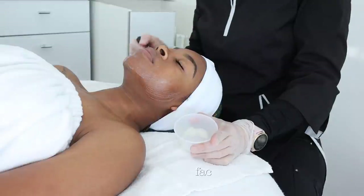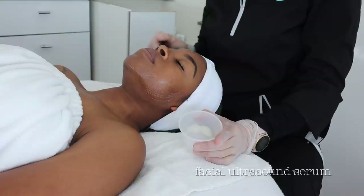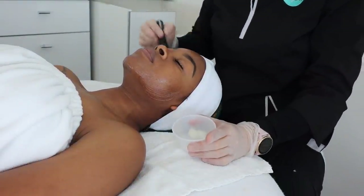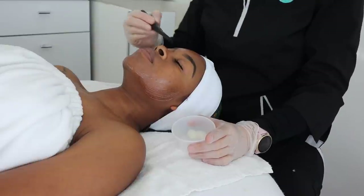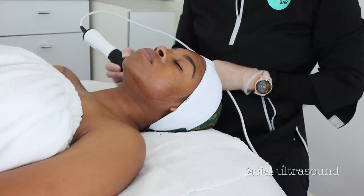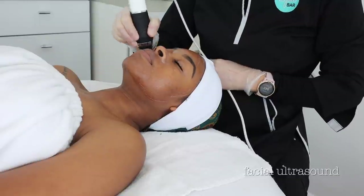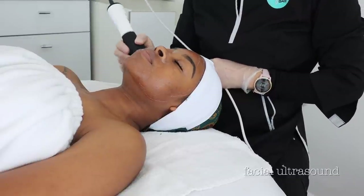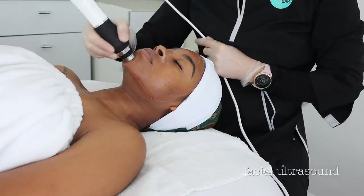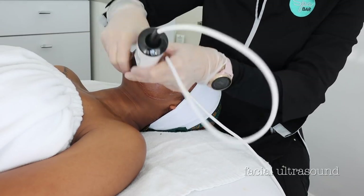She's now applying a serum to prep my skin for the ultrasound part, and she mentioned this serum is packed with vitamins and minerals that are great for the skin. Now that the skin is freshly exfoliated from both the oxypod and the dermaplaning, and the CO2 and oxygen levels are balanced, the ultrasound uses a heating technology to really push that serum into the skin so it can absorb all the benefits from the vitamins and minerals inside.